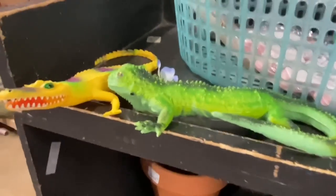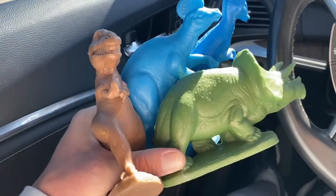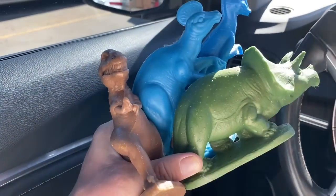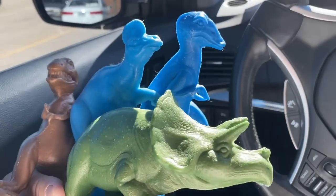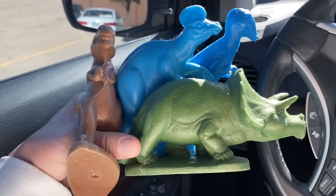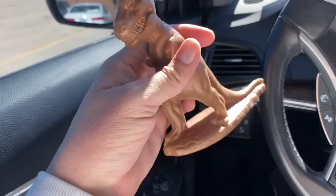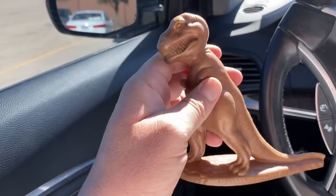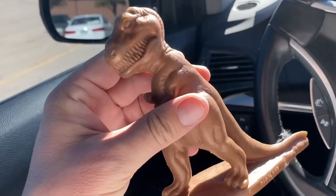Check out these two dudes just sitting on the shelf just chilling like villains. They sold the Sorceress eagle to me for a quarter - how awesome is that! Plus I got this bag. Let's open it up - holy cow! Oh my god guys, I had no idea! These are Sinclair Oil Dino Land plastic dinos! This T-Rex is selling for $34 just by himself. Oh my god, holy cow, this is crazy!